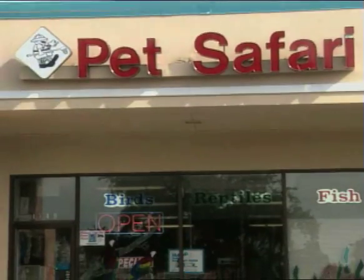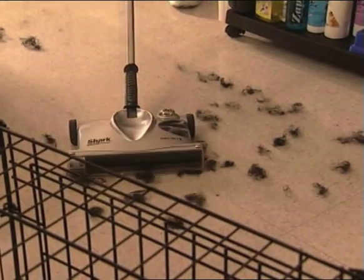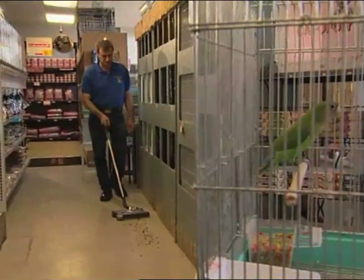Here at Pet Safari, we've got a full-line pet store with pet grooming, and we've been using the Shark Cordless Sweeper for about a week now. Everybody here has used it, everybody loves it. My dog groomer uses it to clean up the loose hair around the floor, on the tile and on the carpet. We use it out on the store floor to clean up bird seed, any mess that comes in from customers tracking, and it's been working great.